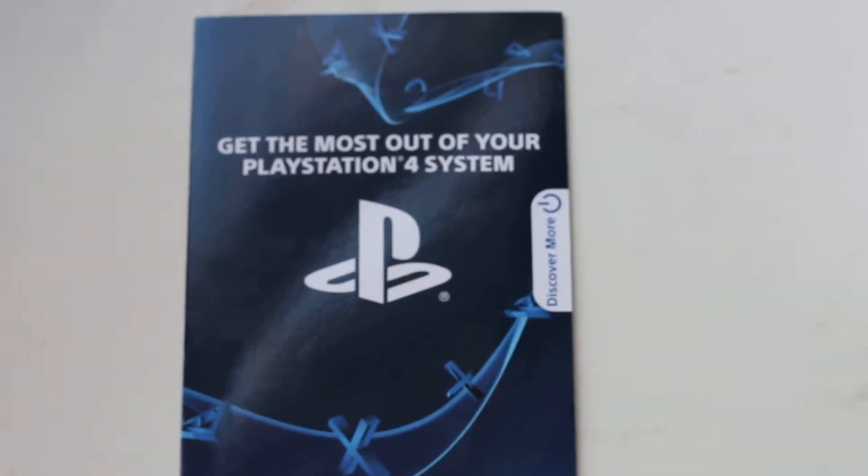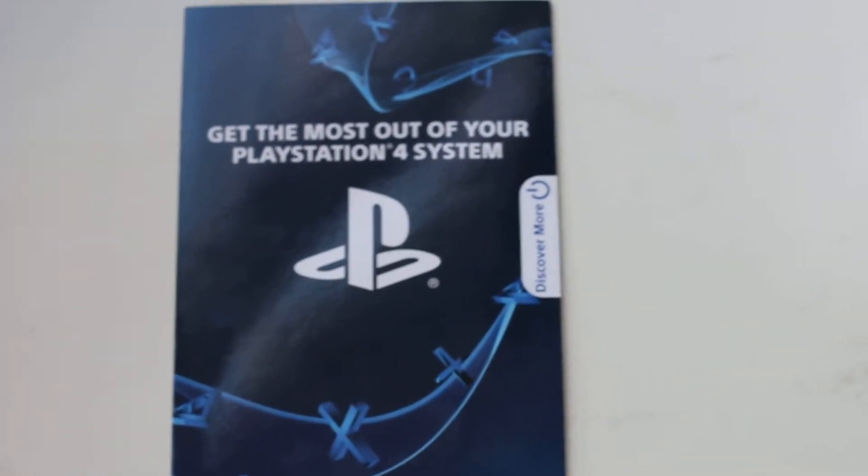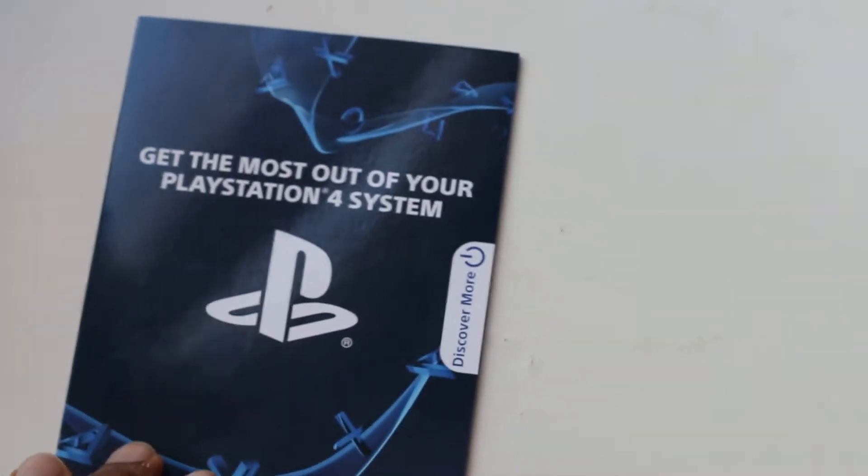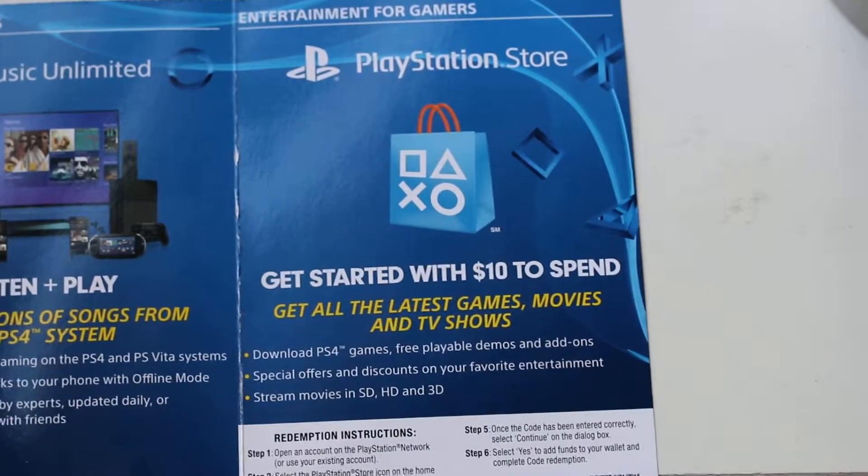Hi everyone, just wanted to give a tip if you guys just got a PlayStation 4. There's a whole bunch of papers in there, and this one is pretty non-descript — you get stuff, you throw it out. But I was going through and it turns out this paper has a little secret inside: it's got a PlayStation code for 10 bucks.